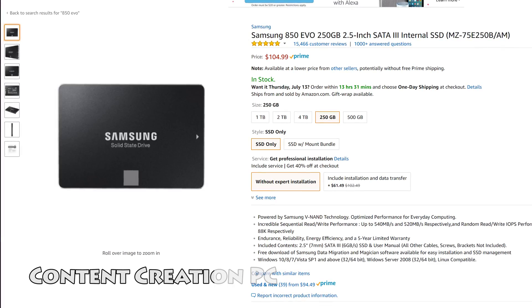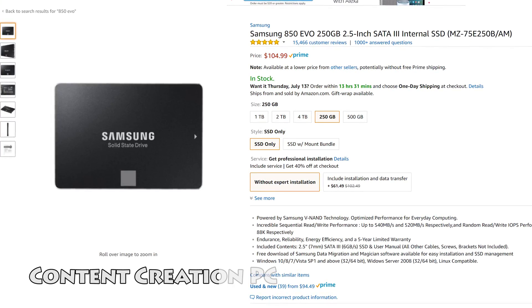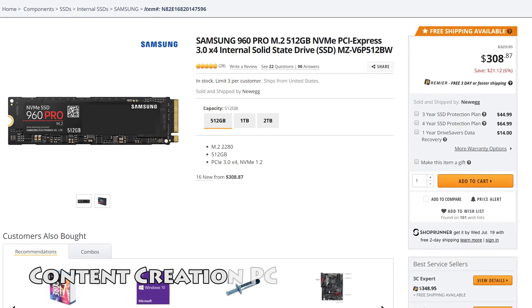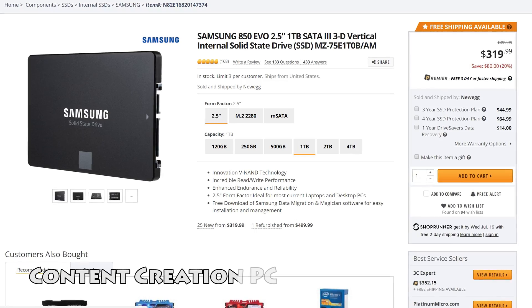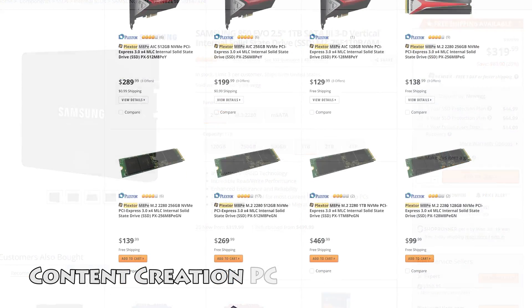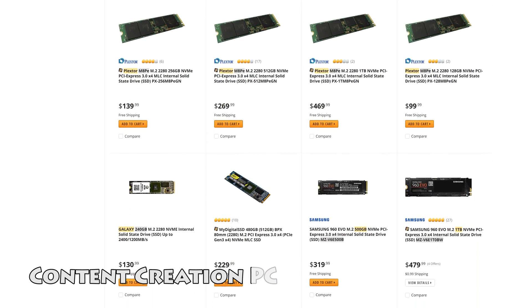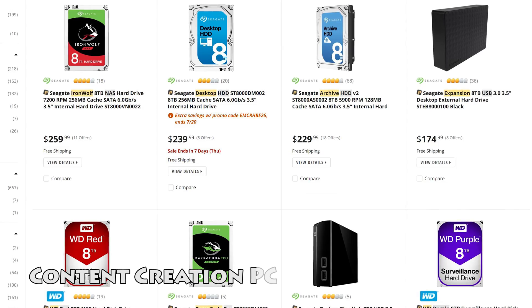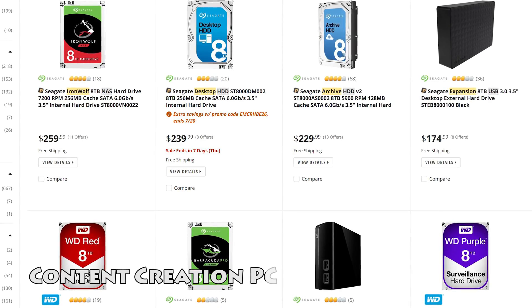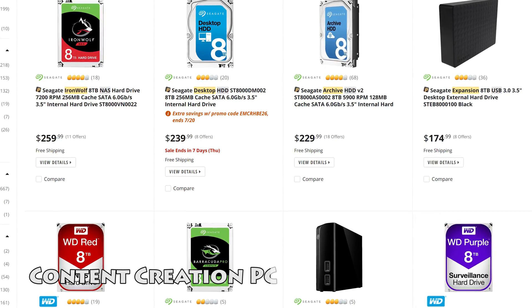As always, use an SSD for your primary boot drive. For other storage, that's entirely dependent on what you think you'll need. Fast storage is good for all content since you'll be reading and writing constantly. A SATA SSD in most cases will be fine, but once you start working with large video files, you'll benefit from a RAID 0 SSD array or super speedy NVMe drives. If you plan on saving your work, having a larger mechanical drive — or even better, two in RAID 1 — will be good for archiving.